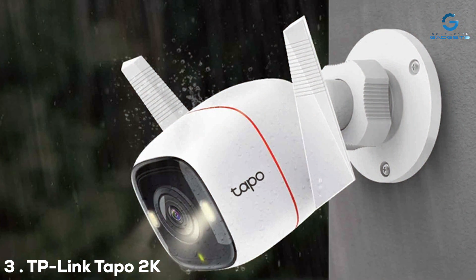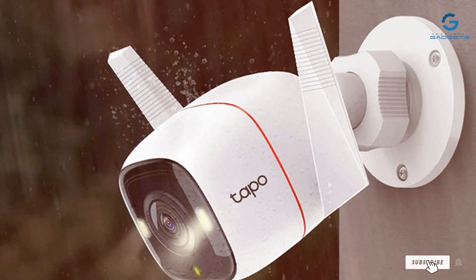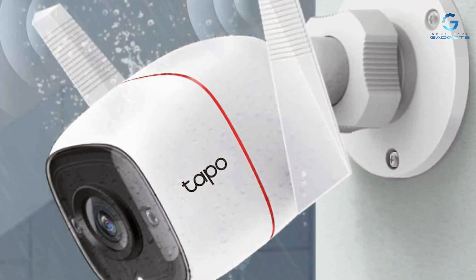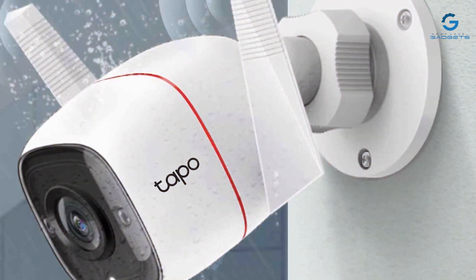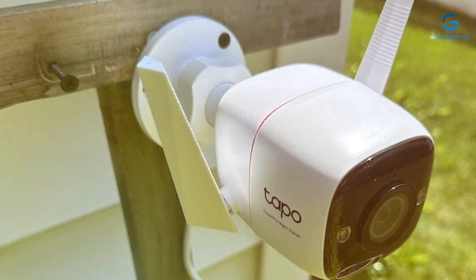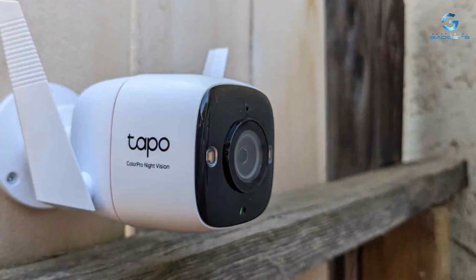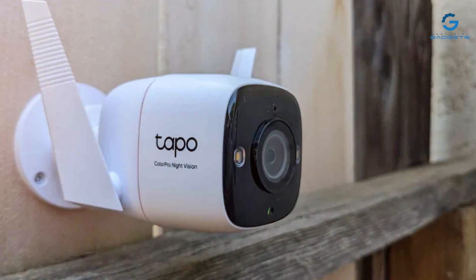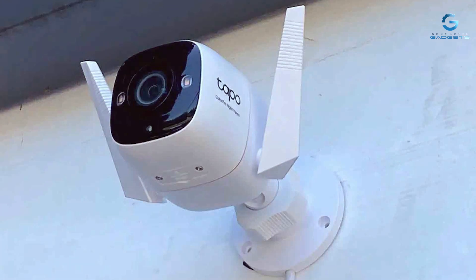The number three position is held by the TP-Link Tapo 2K Security Camera — your reliable partner in home security. This sleek and affordable camera offers high-quality surveillance without breaking the bank. With a crystal-clear 2K resolution and a wide 130-degree field of view, the Tapo camera ensures you capture every detail. Its advanced motion detection technology sends instant notifications to your smartphone. The two-way audio feature lets you communicate with family members or pets when you're away, and its night vision capability ensures clear footage even in complete darkness.